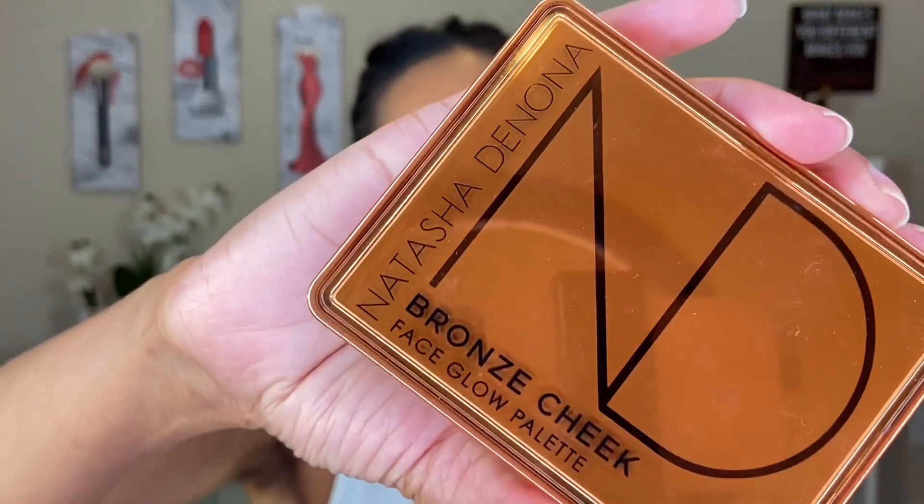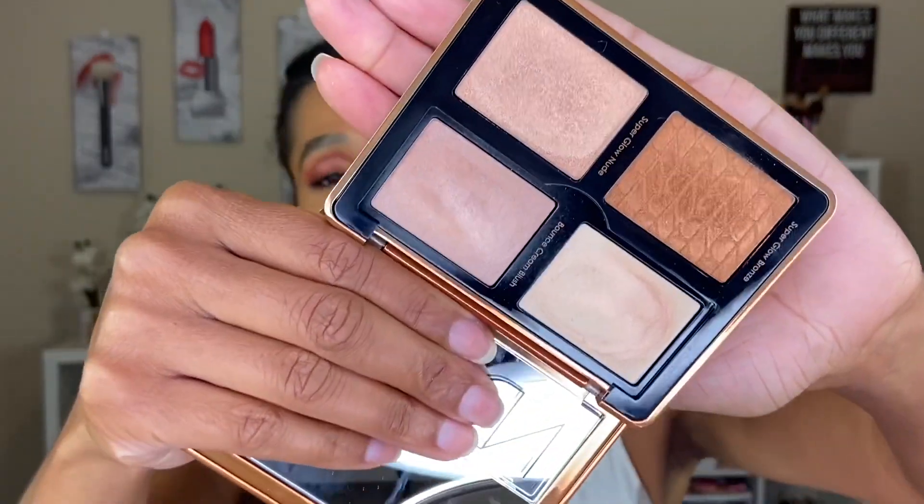Starting off at number four, we have the Natasha Denona Bronze Glow Cheek Palette — this is her newest one. I have done a review on all of these palettes, so I'll link them in the cards and down below for a more detailed review. I want to preface this by saying all four of these palettes work on my skin. I can use every shade within each palette and it does show. I love all four of them, so by this one coming in at number four, it's not because I don't love it — it's just, comparing it to the others, this one's at number four.